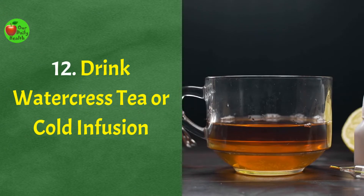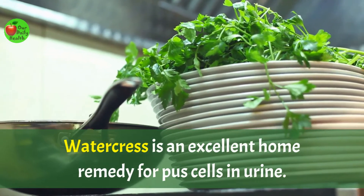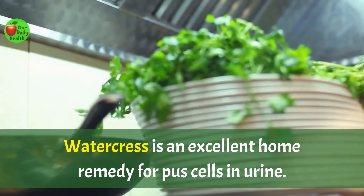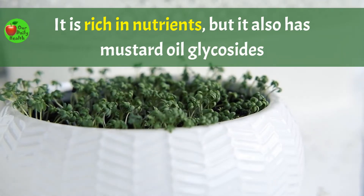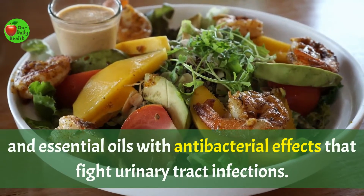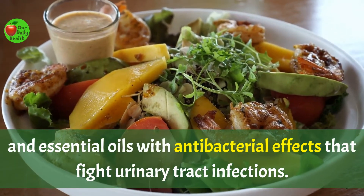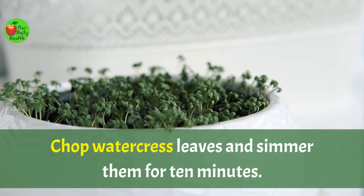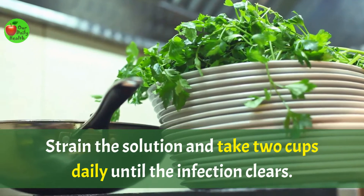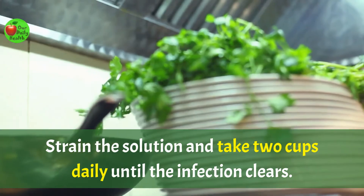Number twelve: drink watercress tea or cold infusion. Watercress is an excellent home remedy for pus cells in the urine. It is rich in nutrients, but it also has mustard oil glycosides and essential oils with antibacterial effects that fight urinary tract infections. Chop watercress leaves and simmer them for 10 minutes. Strain the solution and take two cups daily until the infection clears.